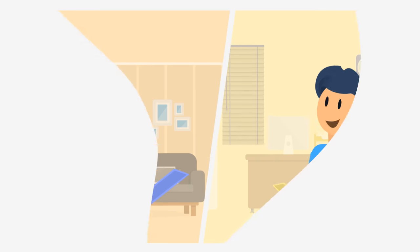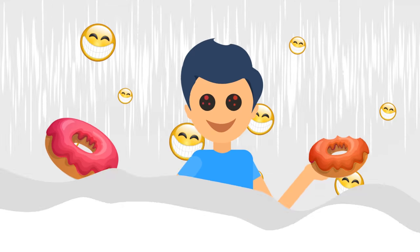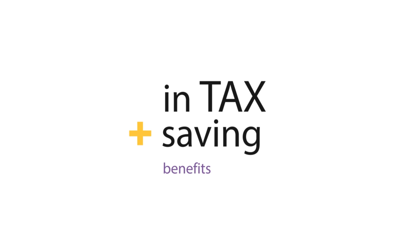When Mr. Smart User gets his food delivered, he's twice as happy and he saves while he eats. Every year, Mr. Smart User saves around 12,000 rupees in tax savings benefits when he spends on food.